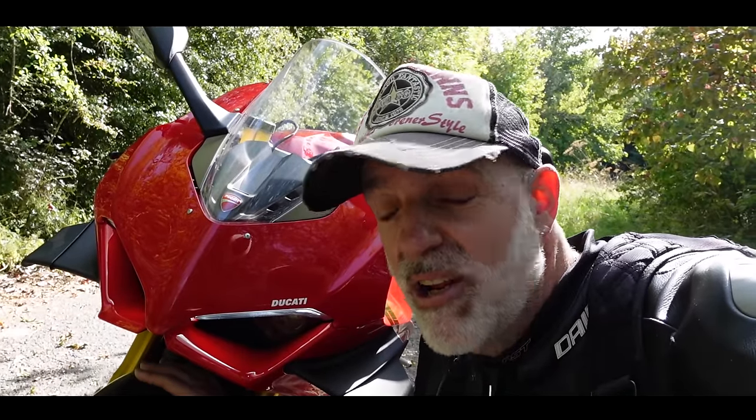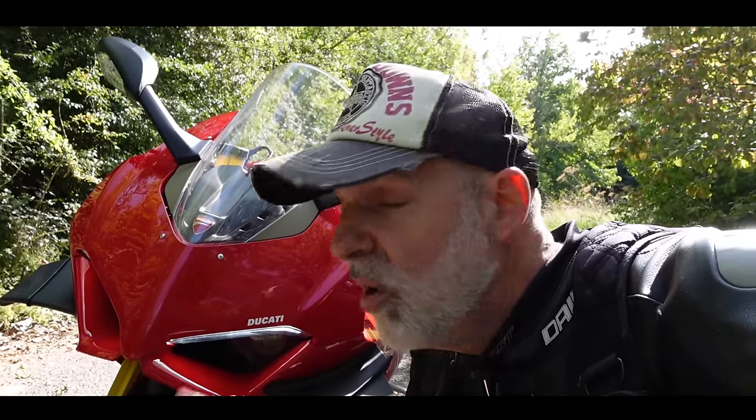Welcome along guys. I'm back out again on the beautiful V4S Panigale. This is the 2020 version with the wings. I've actually done a first ride review on this bike which I'll stick up for you to have a look at if you haven't seen it. But this is my in-depth review. I've been riding this bike for a week now, learning what it's all about, and I'm here to let you know what this bike is like to use on the road. That is what this video is all about — the Panigale V4S as a road bike.